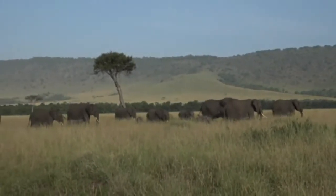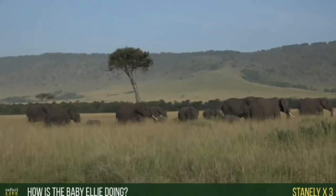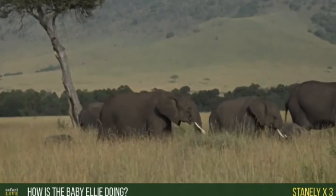Good morning to Stanley — times three! You want to know how the baby elephant is doing? Hopefully we'll actually be able to find it at some point. I got quite worried yesterday just because it took that little one so long to finally find its feet.